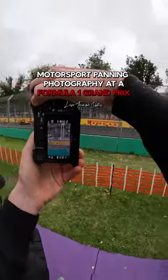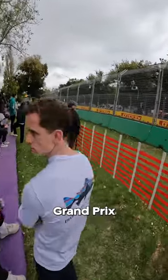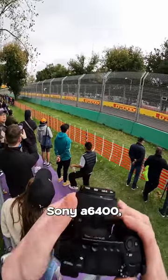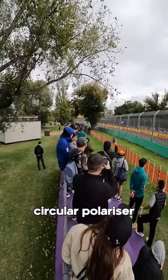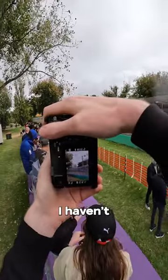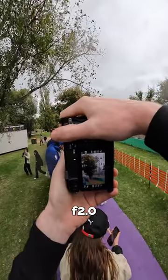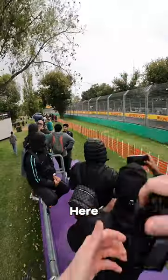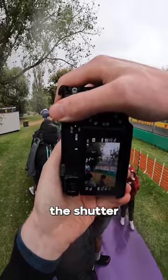We're at the 2023 Australian Formula One Grand Prix. I'm shooting with the Sony A6400, Sigma 56mm f/1.4, and a circular polarizer. I'm just trying these settings — I haven't ever done motorsport panning shots before. I'm at 1/150 second, f/2, ISO 100. Here we go, literally just spray and pray, spam the shutter.